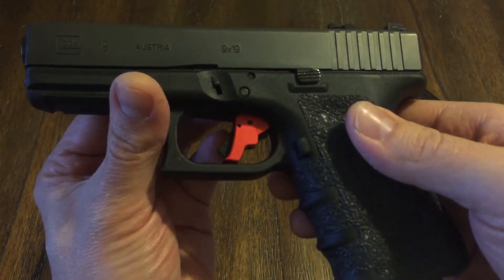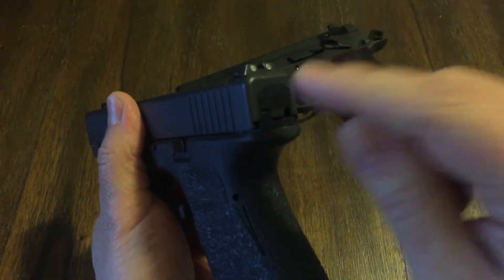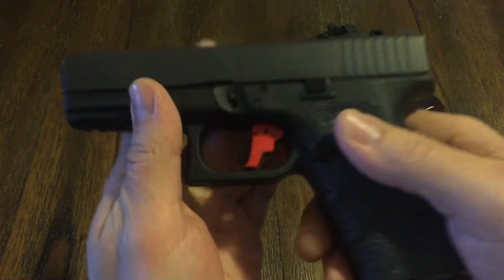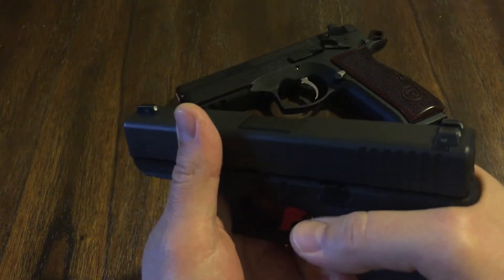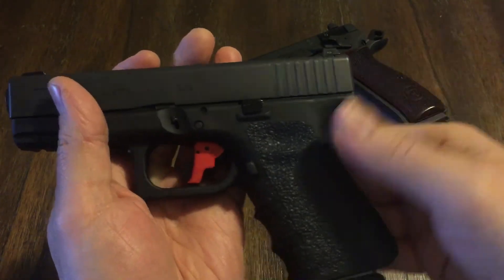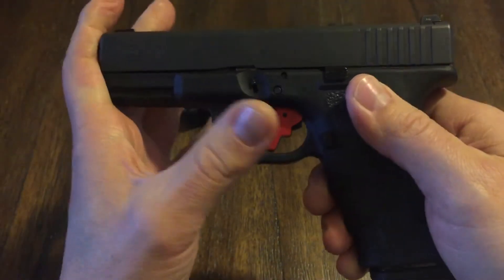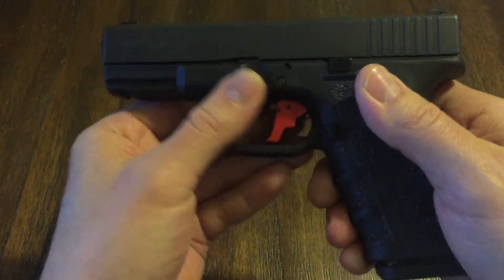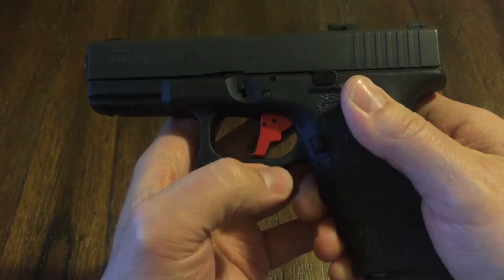Carry one in the chamber, no matter what — that's what I recommend. Whether it's inside the waistband or outside the waistband, if you have it in the holster, the trigger guard is completely covered. You are not going to accidentally discharge this weapon; there is nothing that's going to make this thing go off.